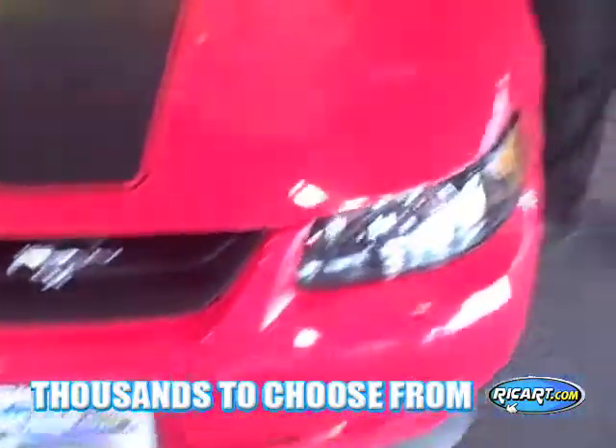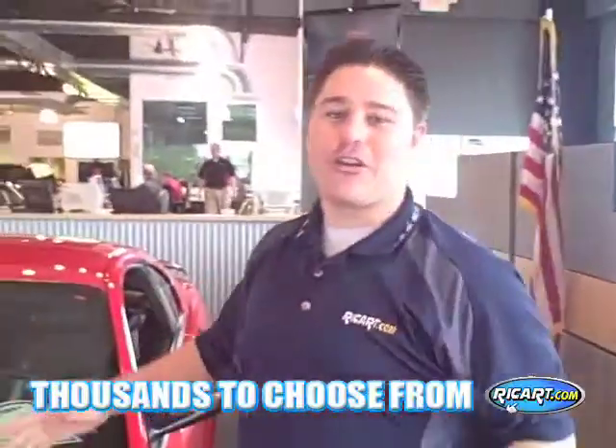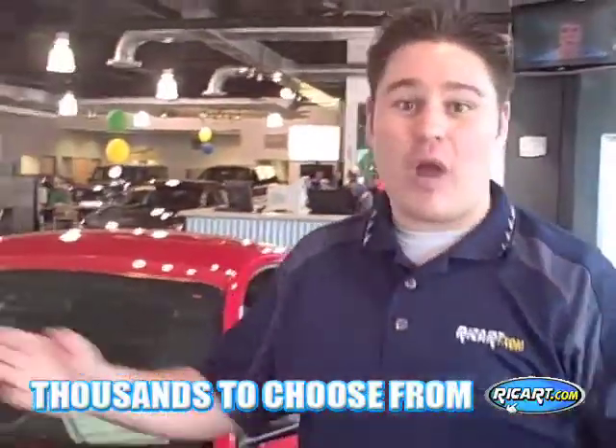You see it shaking? Did you get that? I just had to show you — it is a true shaker hood. Hey, this is Rick Reichert at the Reichert Used Car Factory.